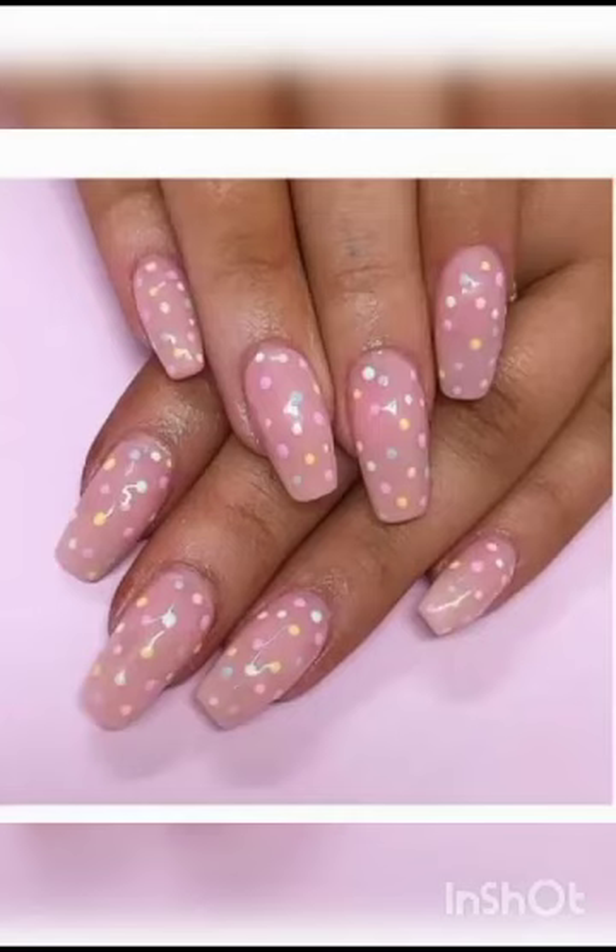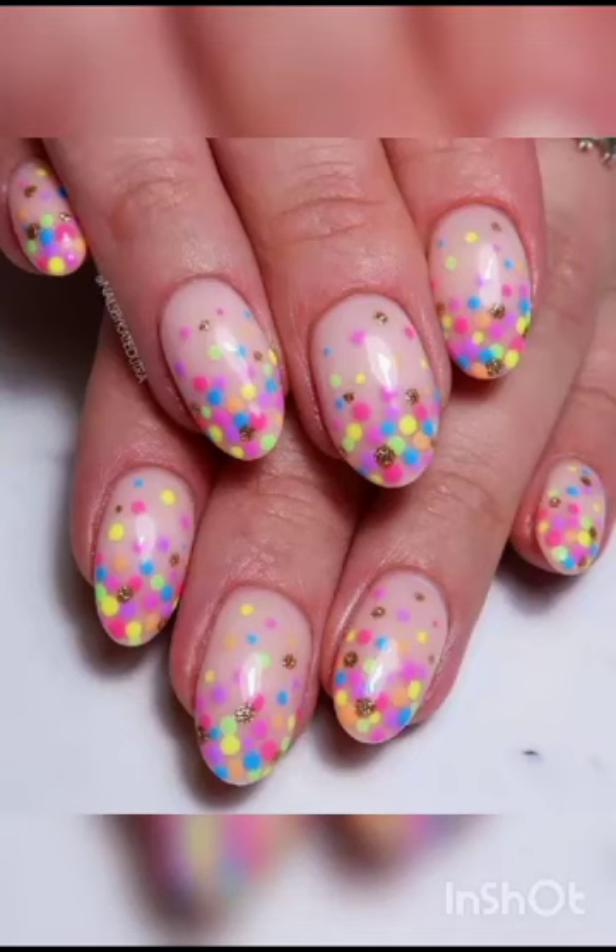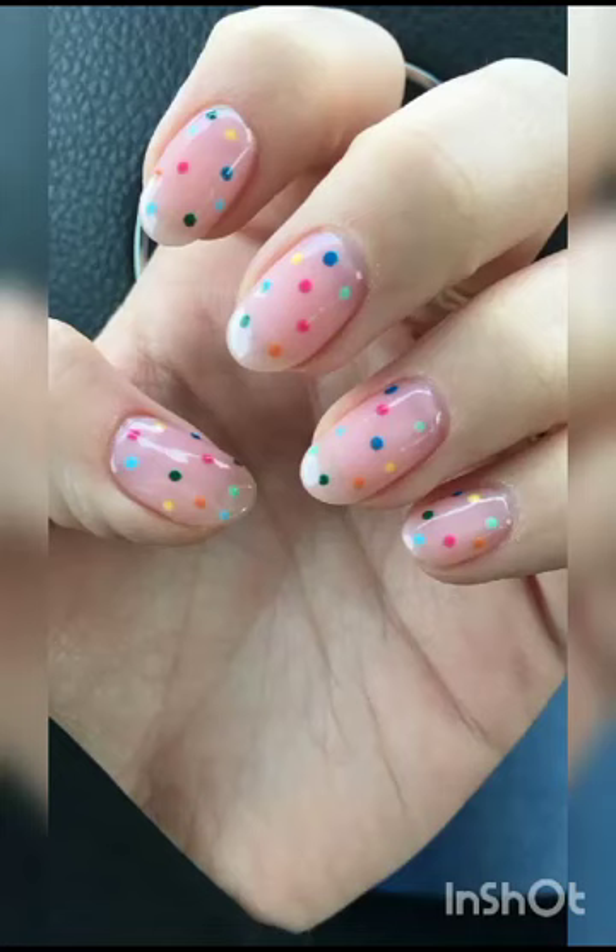Our channel leaves no stone unturned in the pursuit of aesthetic excellence: marble swirls that mimic the elegance of precious stones, holographic illusions that play with light, and minimalistic chic designs that speak volumes with simplicity — we have got it all covered.